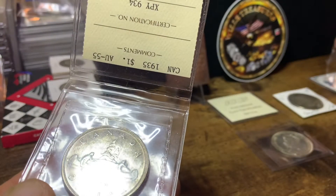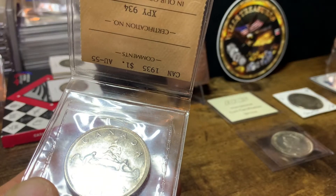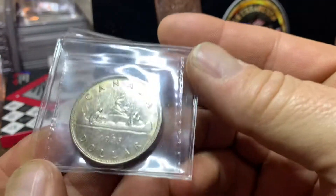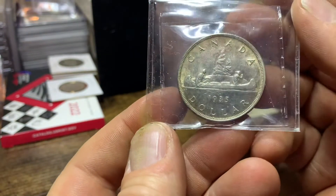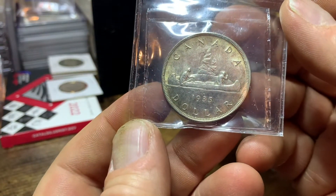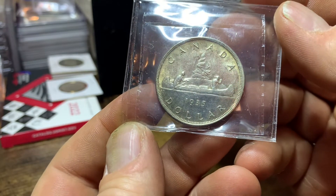And to tell you a little bit about the back of this coin — get you a better picture of it here. This one has some nice toning going on also. So this is the first year, 1935, of the Voyageur silver dollar.